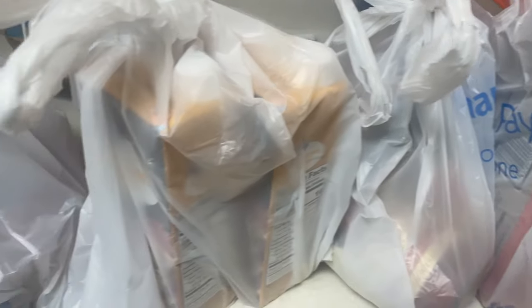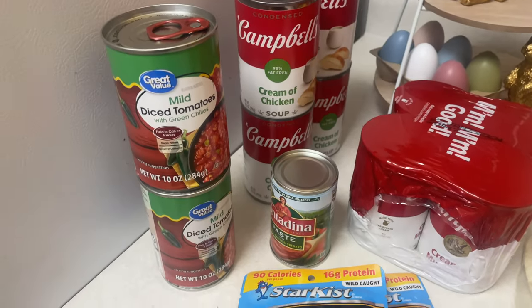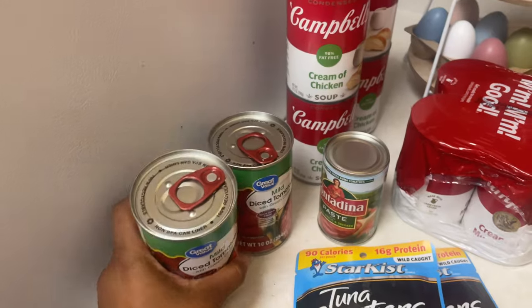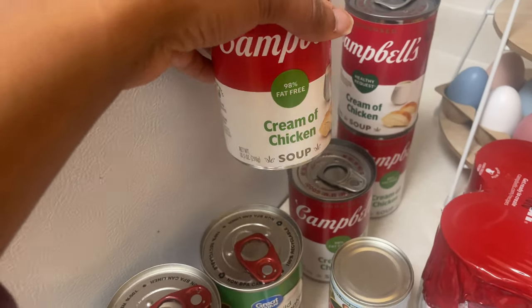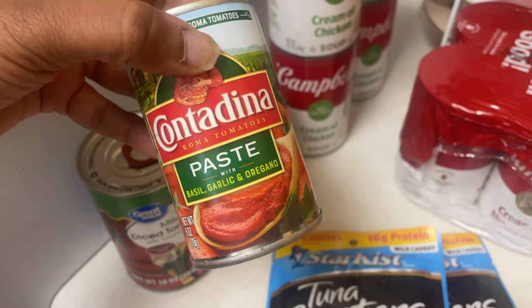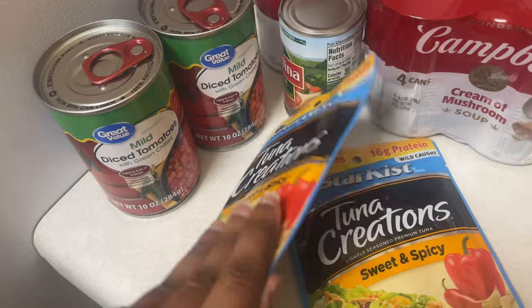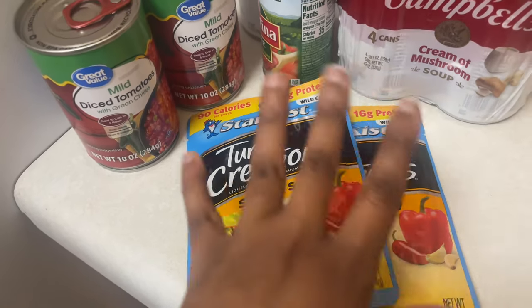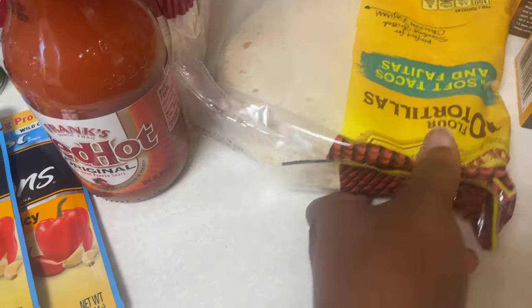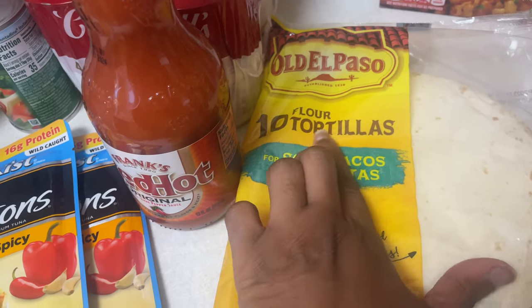Part two of the grocery haul has finally been delivered! The things that were missing earlier: two cans of diced tomatoes with green chilies, four cans of cream of chicken, some tomato paste with basil, garlic, and oregano, and a four-pack of cream of mushroom. My daughter loves parsley tuna, so I got two packs of the sweet and spicy tuna — she usually eats these right after school as a quick snack or lunch. Also another bottle of Worestershire sauce and a tin of soft flour tortillas.